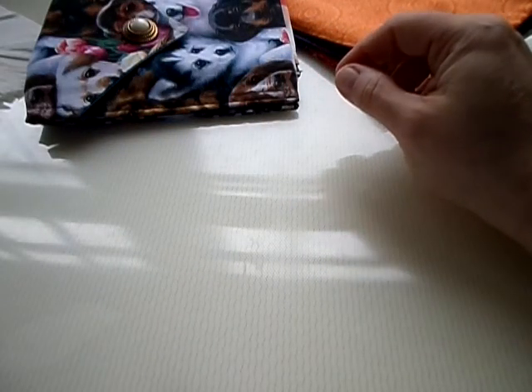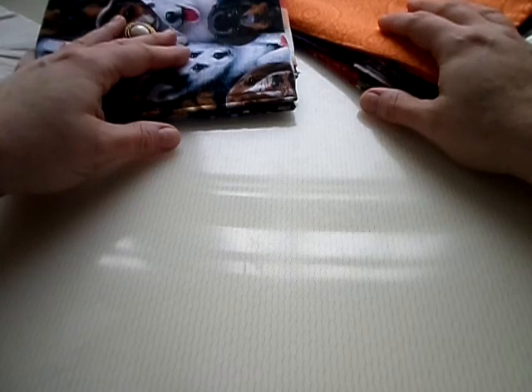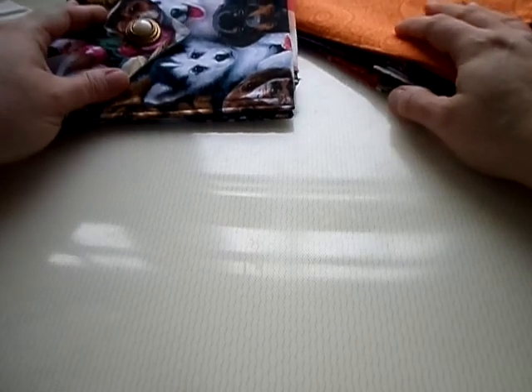You can get your choice of liners for those too. You can get red, lima green, forest green, teal, hot pink, carrot, brown — we have so many liners that you can pick.